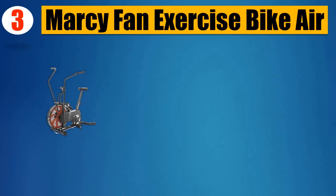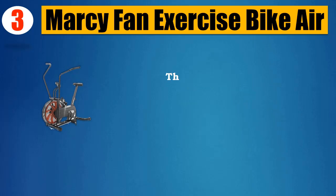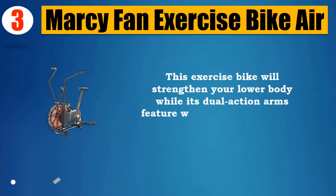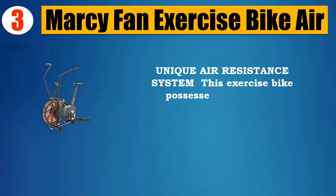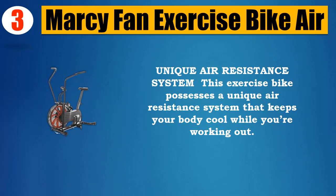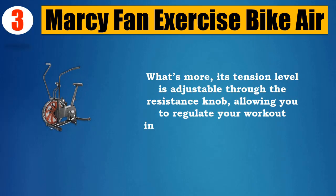Number 3: Marcy Fan Exercise Bike Air. The Marcy Fan Exercise Bike is a stationary bike that also offers a full-body workout. This exercise bike will strengthen your lower body while its dual-action arms feature will increase your upper body endurance as you pedal. It possesses a unique air resistance system that keeps your body cool while you're working out. Its tension level is adjustable through the resistance knob, allowing you to regulate your workout intensity to a variety of levels.